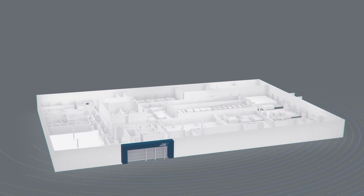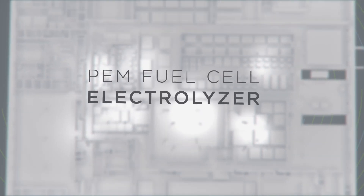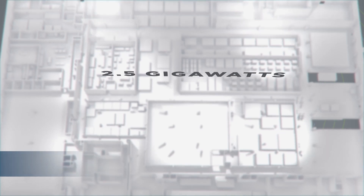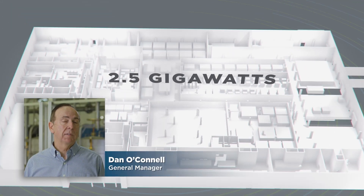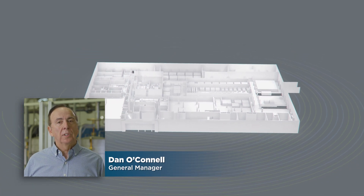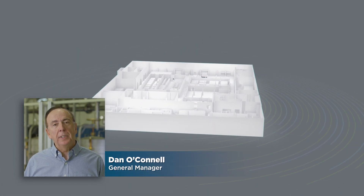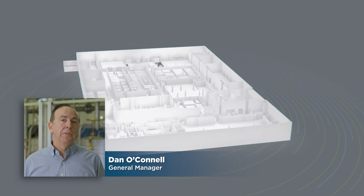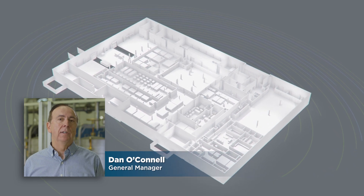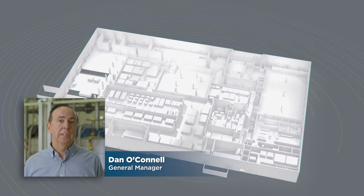Welcome to the Rochester Innovation Center, home of the world's first and largest PEM fuel cell and electrolyzer gigafactory. At full capacity, we'll be able to produce 2.5 gigawatts of electrical output as part of a larger corporate strategy to accelerate the adoption of green hydrogen and a carbon-free ecosystem. This facility positions Plug Power and the Rochester region to be the leader in PEM technology, economy of scale, and revolutionizing the industry.